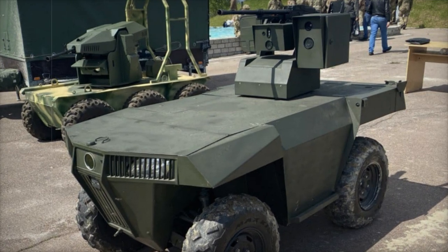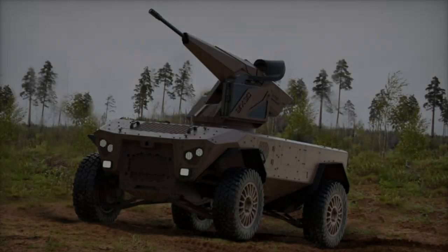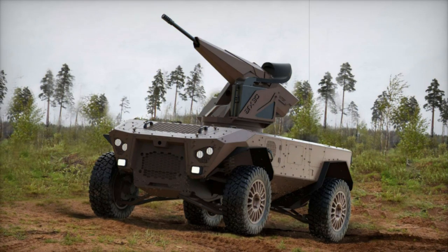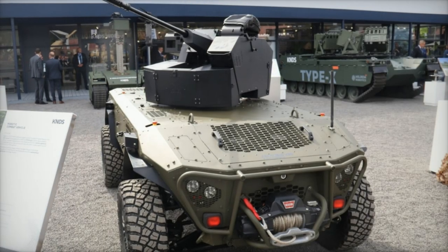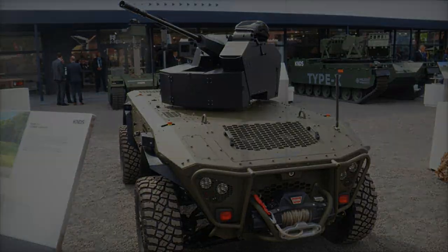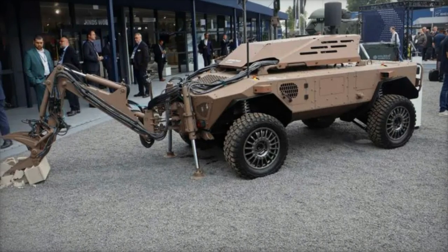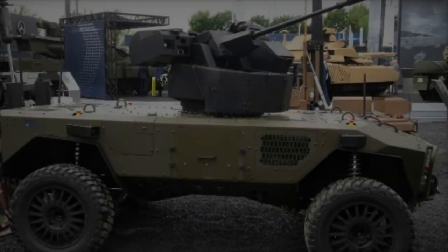The Centurio UGV equipped with the ARX-30 measures 1.9m in width, 1.2m in height (excluding its arm), and 3.5m in length, with a weight of 2.8 tons. Powered by a 60kW diesel engine, it boasts a 4WD and 4WS hydraulic propulsion system enabling speeds of up to 40km/h. The vehicle's design allows it to navigate slopes of up to 60% and spills of 40%, making it adept at maneuvering through diverse terrains.